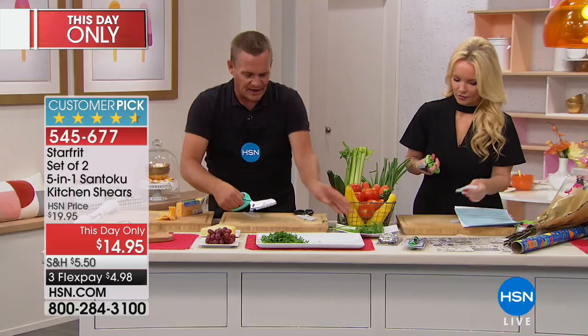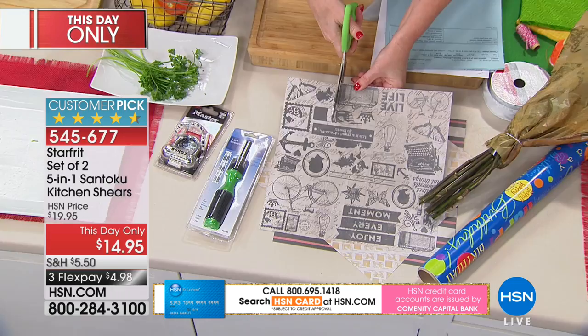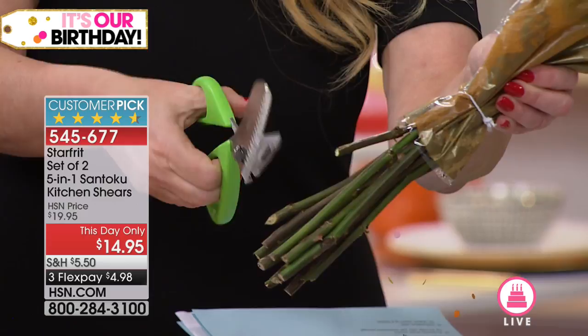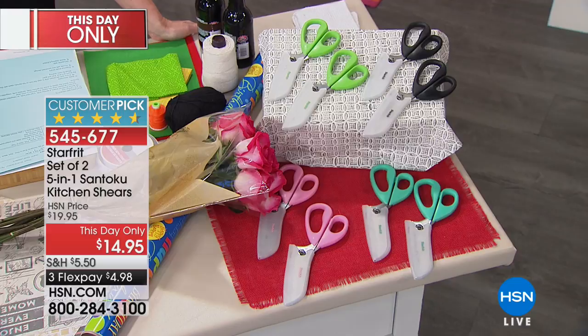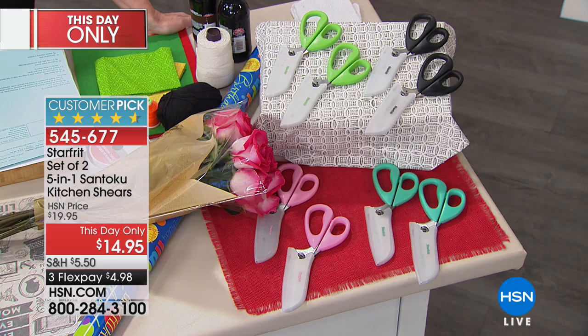We've already sold almost 400 of these. This is a this-day-only price. Even for crafters, we've got crafting paper. You can use these for birthday wrapping paper or trimming fresh flowers — they only last a couple of days if you're not cutting the edges. You're going to be able to do that really easily. Let me show you the colors because you're getting two. We have pink, green, teal, and black. The teal is right now in sellout quantity. It's like five kitchen tools in one.